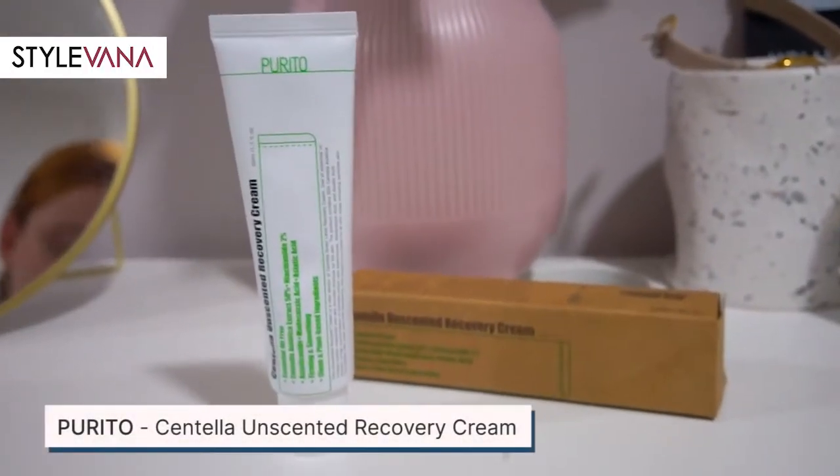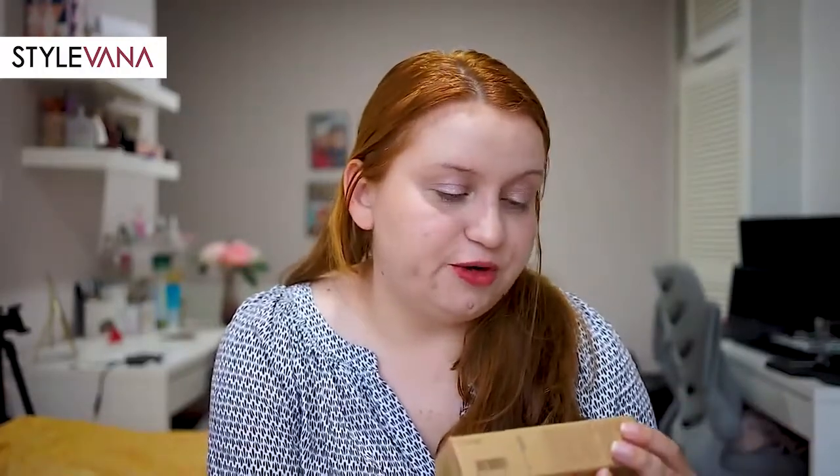I'm going to start with this Centella Unscented Recovery Cream from Purito. If you guys follow me, you know that I love Purito — it's one of my favorite skincare brands. I think I already used this product before; I tried a sample and it was amazing, it was on my watchlist to buy. They say it's essential oil free, Centella Asiatica extract 50%, niacinamide 2%, firming and smoothing, plant-based ingredients. I like the idea of oil free because my skin is oily.